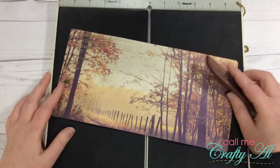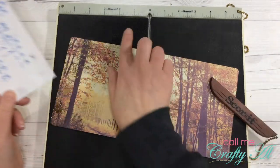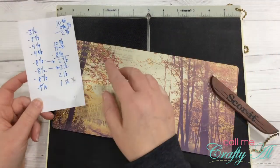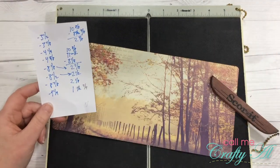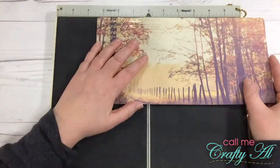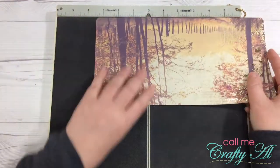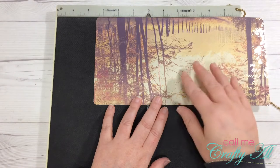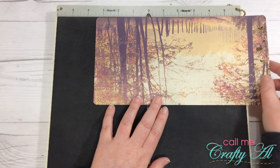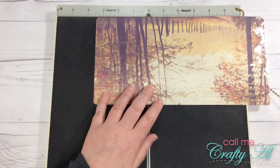Now it's time to score it. Because my scoreboard doesn't go from zero to twelve inches I had to adjust my scores a little bit, so I'm going to go ahead and score this to get it ready. The reason I flipped this around was just how I want it to end up being folded at the end — this should be my little flap that folds to the cover, so I turned it upside down and I'm going to start scoring.